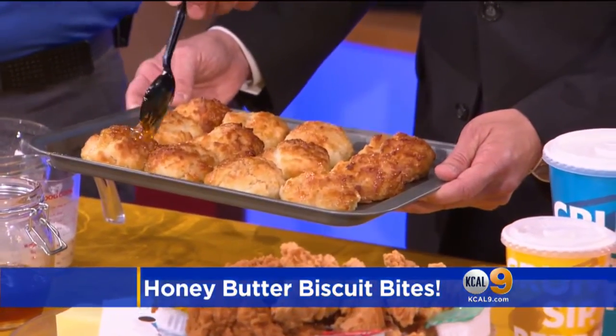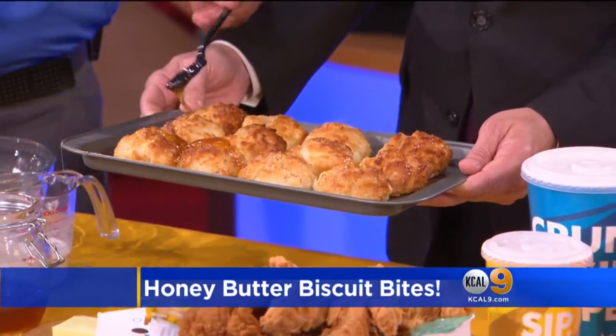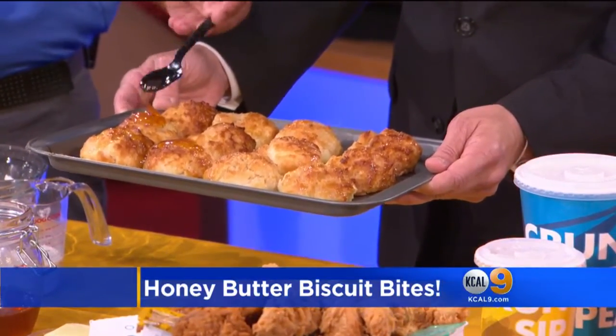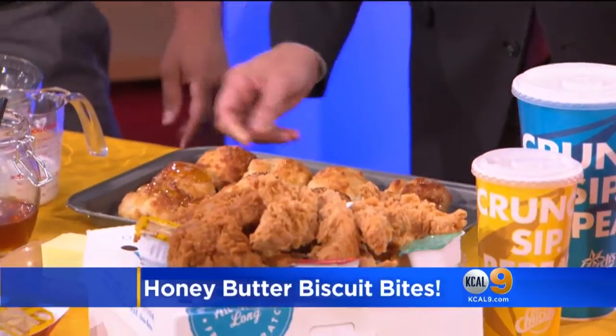Let's show people how you do that. There you go — honey butter biscuits. So then you get that gold color, as you can see. They look great — very shiny and delicious. And you guys sell a lot of these. I've been told you sell 160 million biscuits every single year. That's a lot of dough!